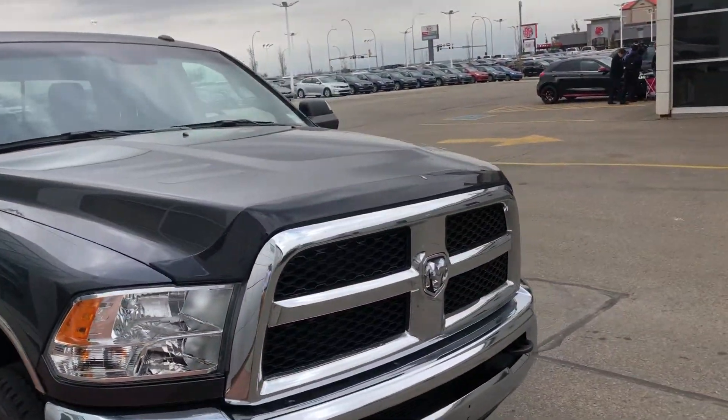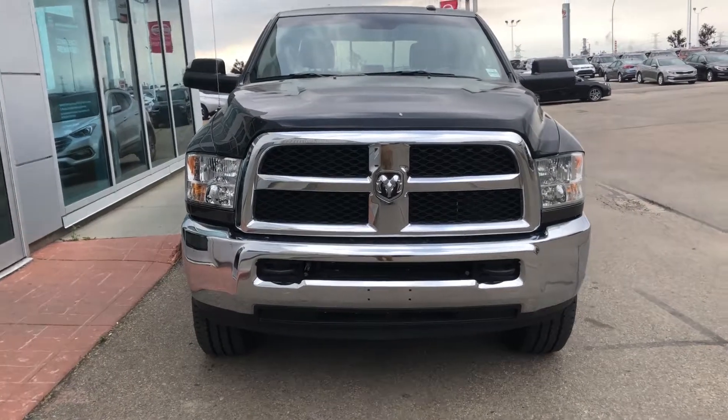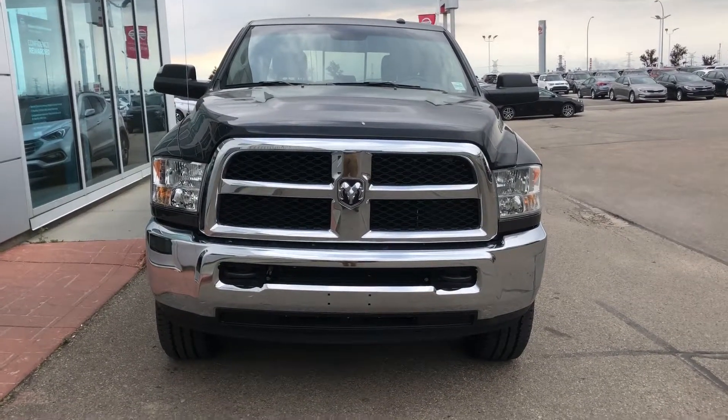I'll send you this video, Cody. Let me know when you're coming to see this Dodge Ram Diesel 2500 — it's available now. Feel free to contact me if you have any questions. Thanks for watching the video, have a great day!